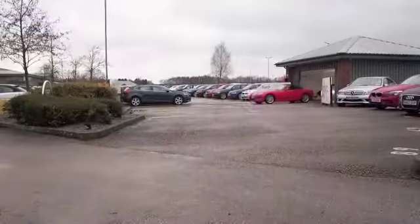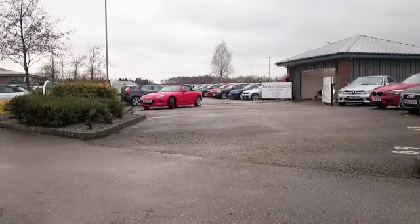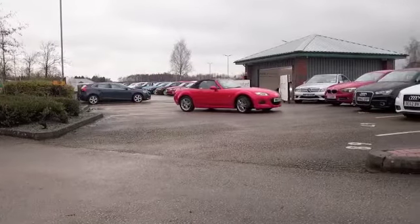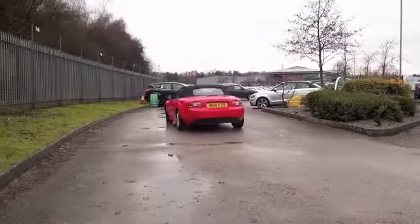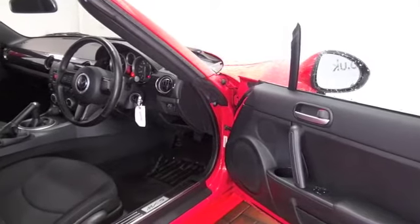The MX-5, ready for the sunshine — this is a car that you can enjoy driving whatever the weather, and it's not going to break the bank. Registered in 2014, it's covered about 9,000 miles and has a full service history. It's also in the right color — brilliant red really suits the sporty lines.